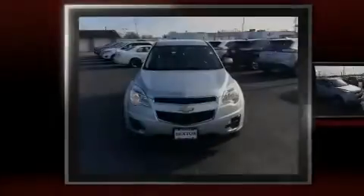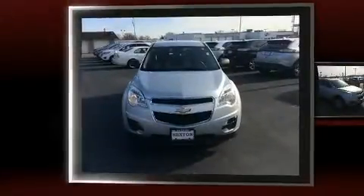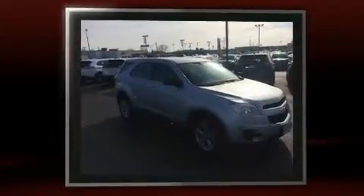Introducing the 2010 Chevrolet Equinox. Under the hood, you'll find a four-cylinder engine with more than 170 horsepower. And for added security, Dynamic Stability Control supplements the drivetrain.